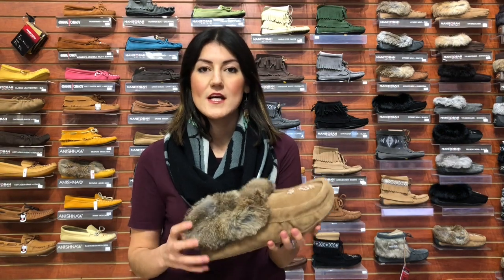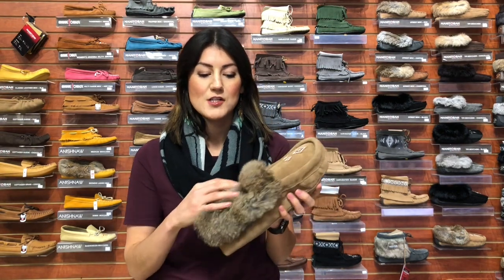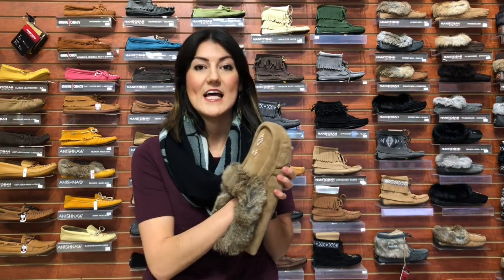The second question you should be asking yourself is whether you want the moccasins to be lined or unlined. If you're looking for a warmer style moccasin for the colder months, consider choosing a moccasin like this one that has fur trim and a nice fleece lining.